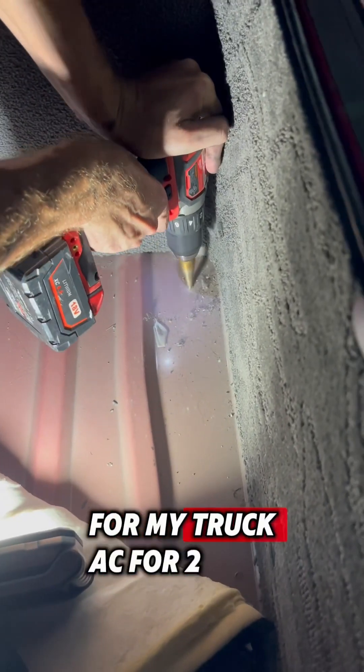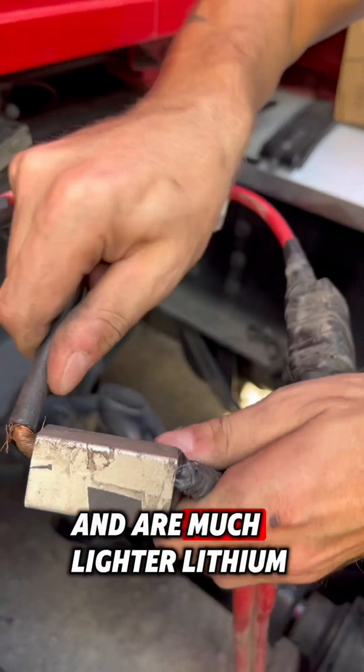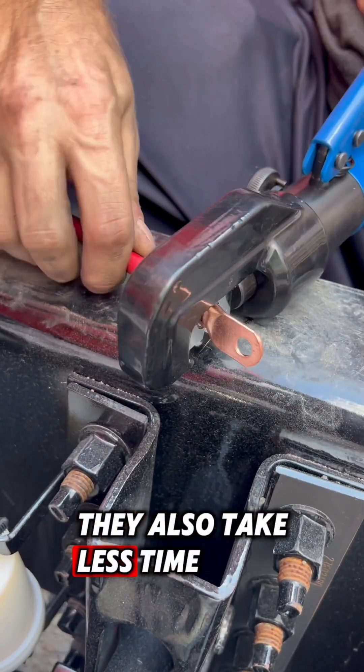I've been using lithium batteries for my truck AC for two years, and they perform very well. The difference is that they have more power in a smaller pack and are much lighter. Lithium batteries last much longer with up to 15,000 cycles compared to only 500 cycles on lead-acid, and they also take less time to recharge.